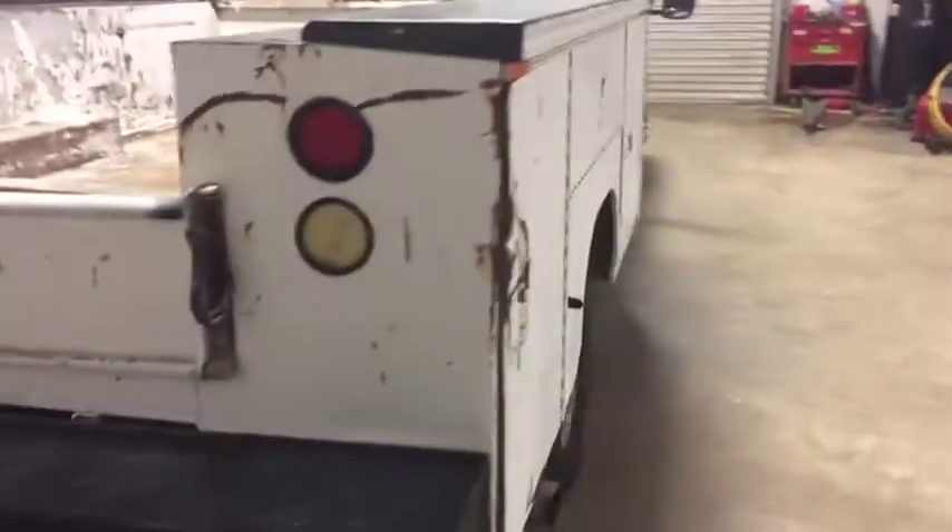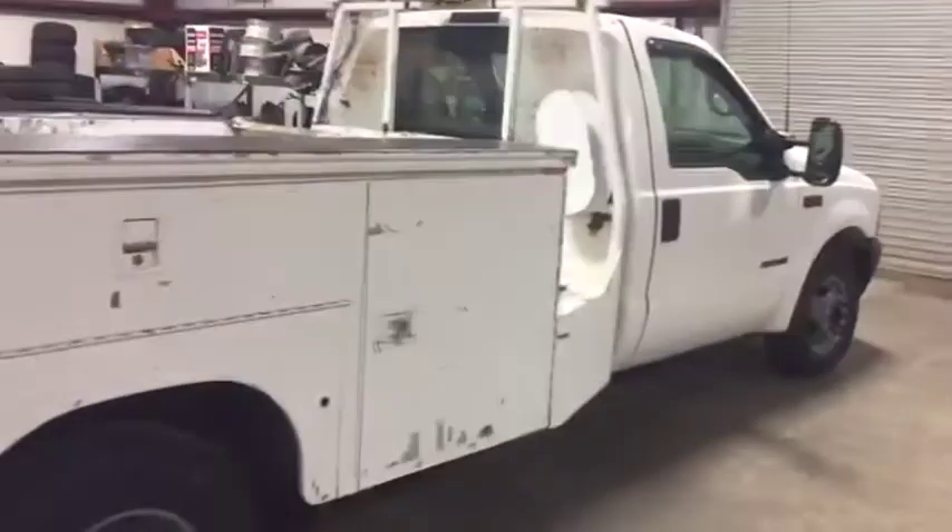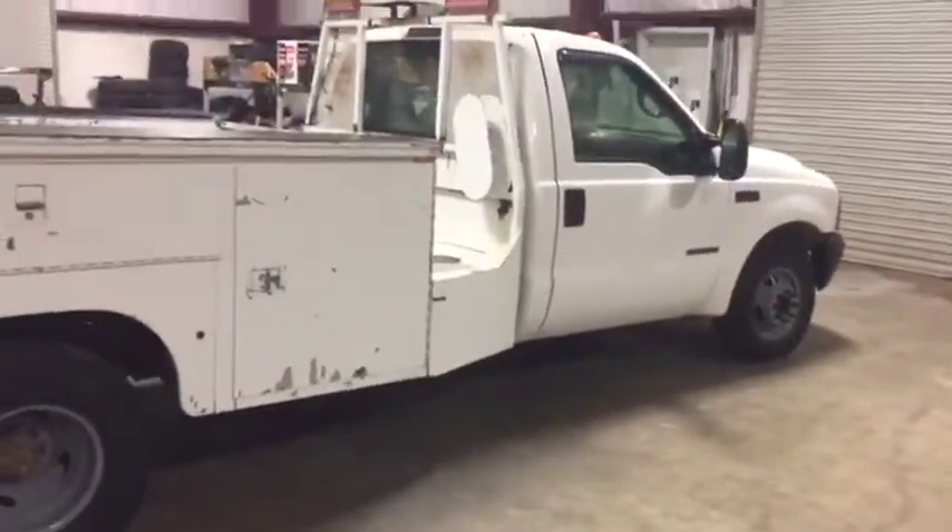You're going to find this 2001 Ford F-350 mechanic truck with that 7.3 diesel on our site. Coming in on South Bolt — thank you.